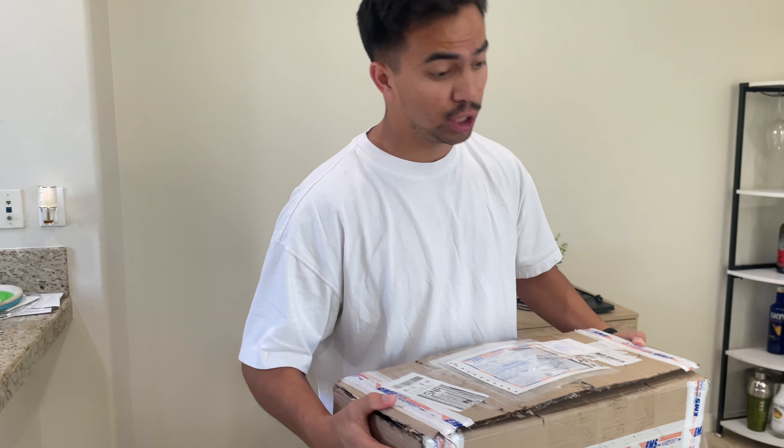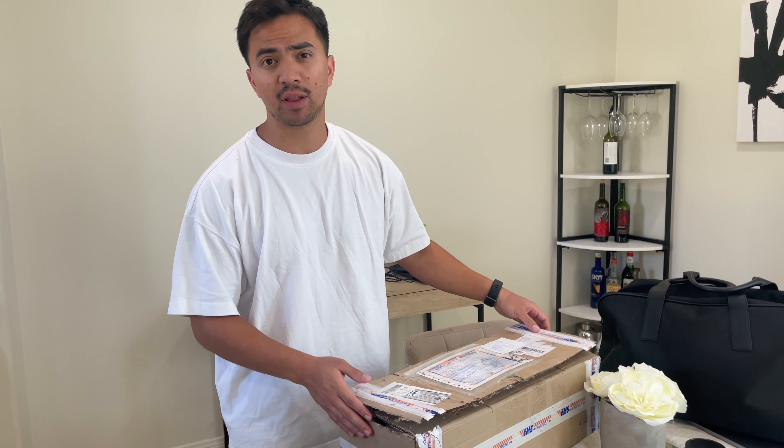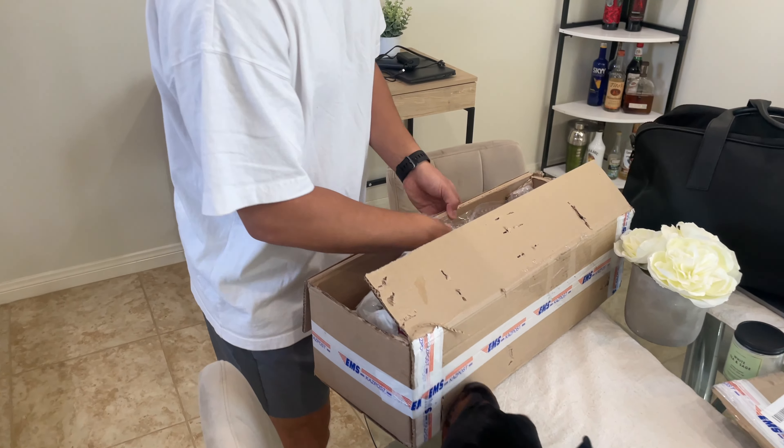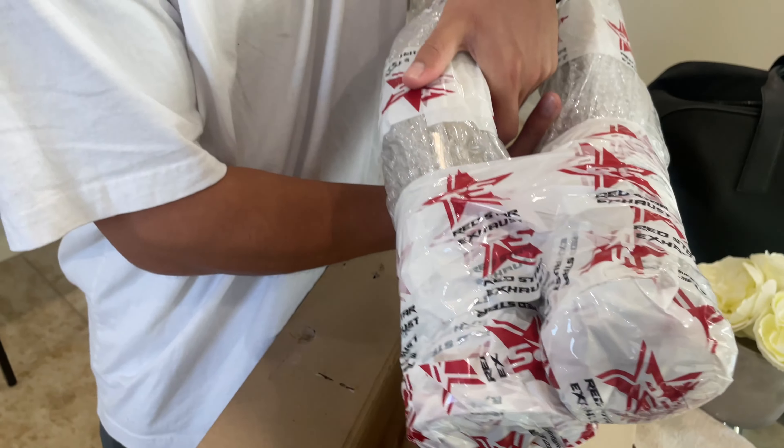Surprisingly came in three weeks — shout out to Red Star Exhaust, tag them right there, check them out. Very great service, they kept me updated on where everything was and actually over-delivered. They said it might come in four weeks or a little bit over, but it came sooner. So competition downpipes — I opened the box up already.